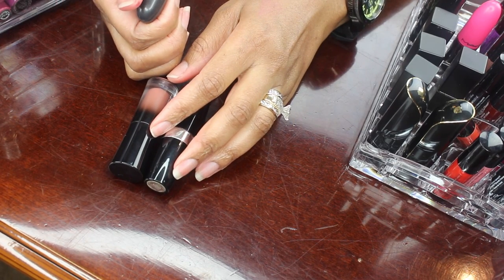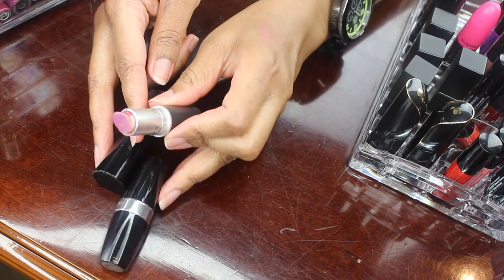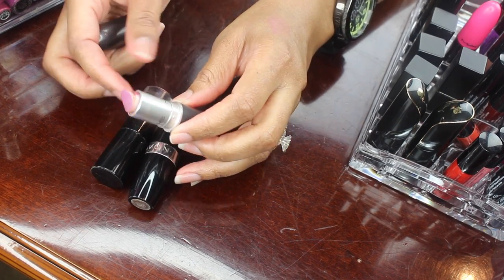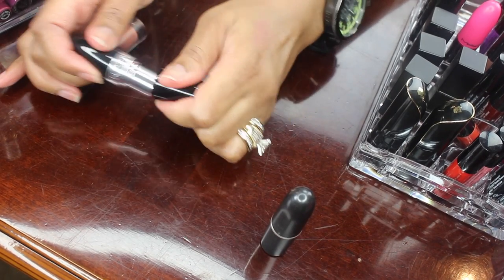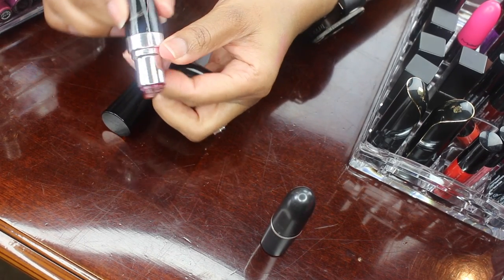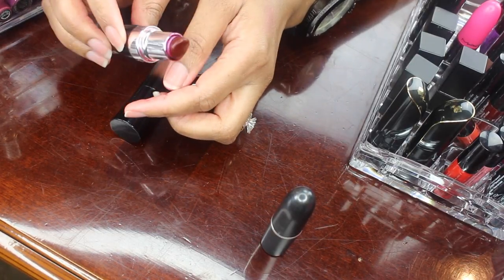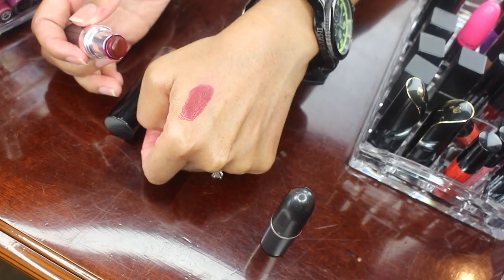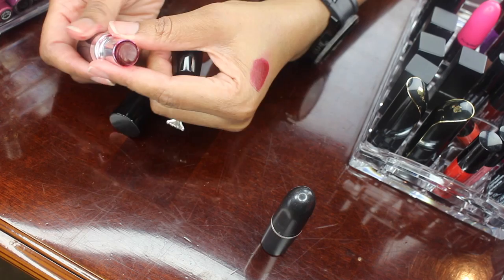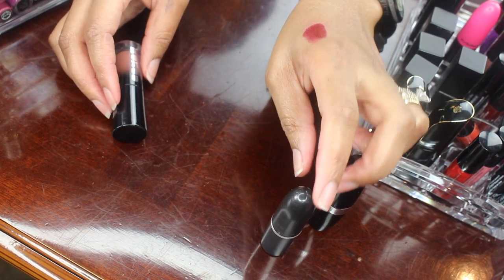Here are some individual lipsticks. This is Fresh Frost by MAC — that is gross, that is going in the trash. This is a Revlon lipstick in Jubilee, I think — that is gross, it's going in the trash. Although the color has always been my favorite go-to and that's why I have used it down to the nub.